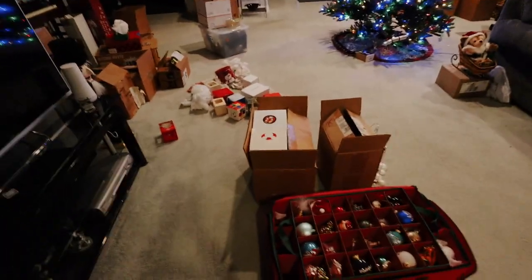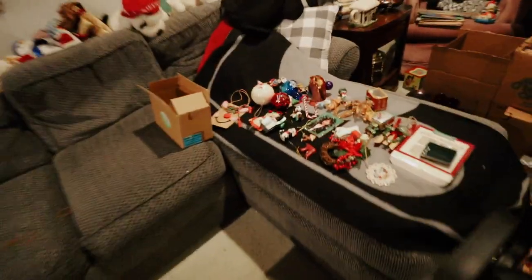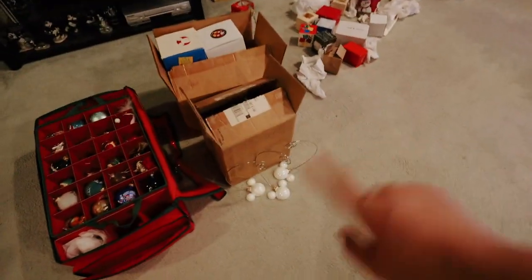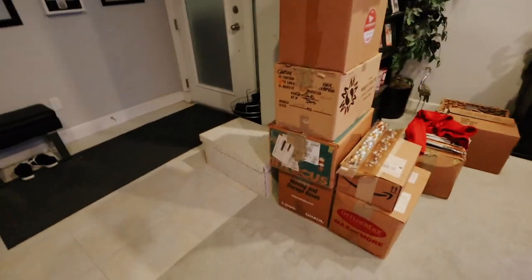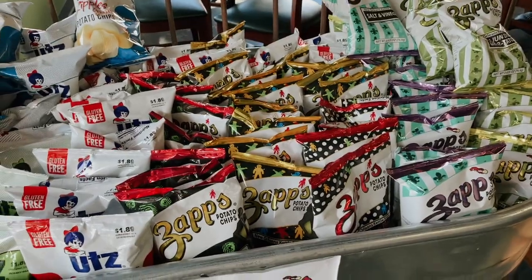Even though it still looks really chaotic, we've actually made some really big progress. We took off almost all the ornaments — we still have a few up there — but we only have this much left to put away. We're trying to downsize the boxes, which is why there are a lot of boxes on the floor; those are all empty. We're trying to get rid of some to make more room in the garage. These are all full of ornaments in their respective boxes, or at least we tried. Tomorrow we are planning on finishing up this project, so hopefully it'll look a lot better.